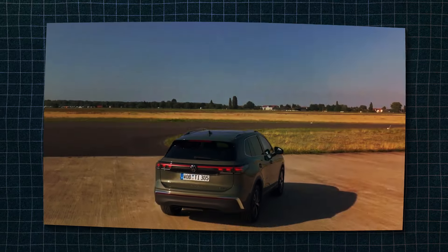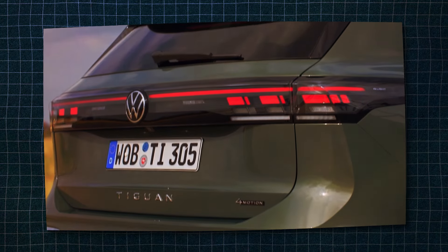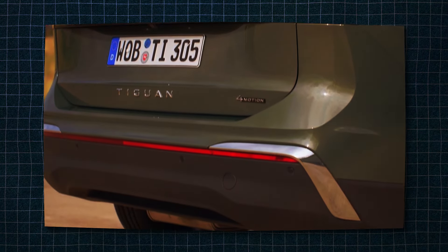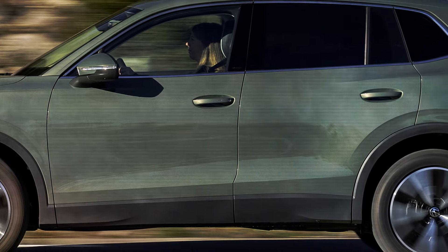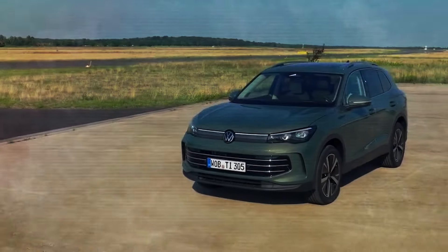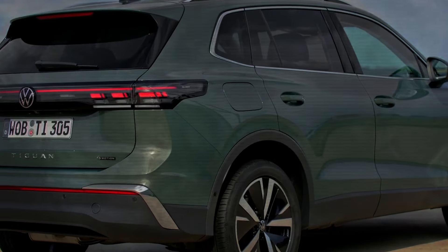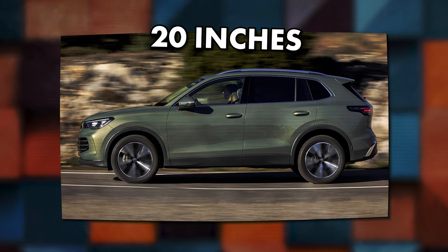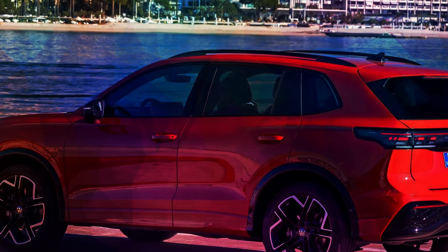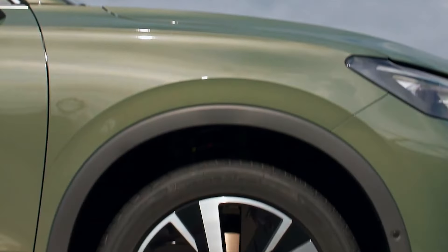The rear end gets similar treatment, so the first thing you'll probably notice is new illumination with a new horizontal strip and newly designed taillights. The side profile, on the other hand, doesn't go far from the previous generation — the overall shape and proportions remain largely unchanged. What radically changes are new wheel designs measuring up to 20 inches, while we also hope that the new generation will bring some additions to the color palette, including more vibrant options, something that the outgoing generation has been missing.